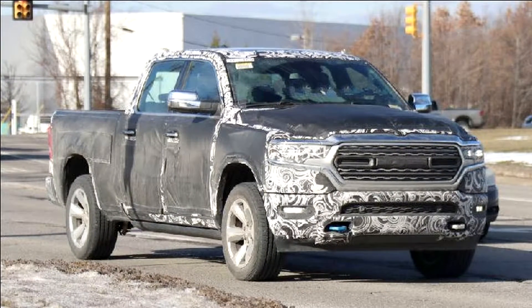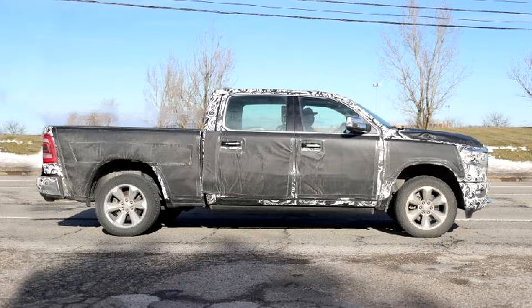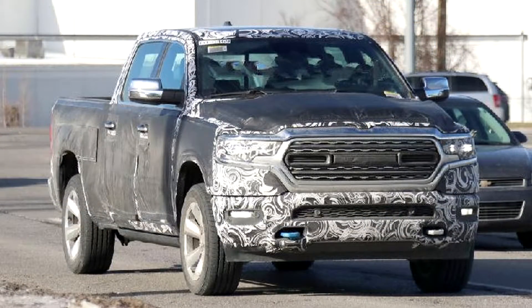These shots also show how this grille integrates nicely with the headlights. The turn signal lead lines up with the gap in the chrome bar, the lower portion of the bar lines up with the lower running lights, and the upper portion lines up with the main headlight element.